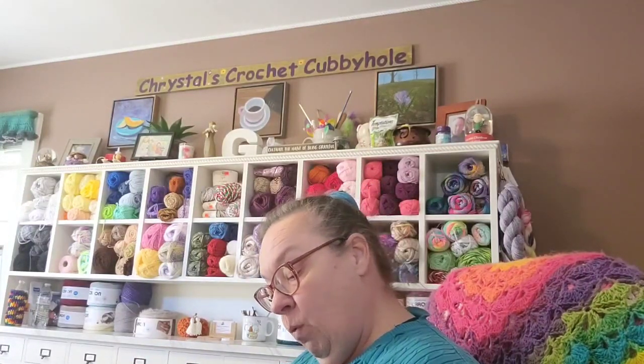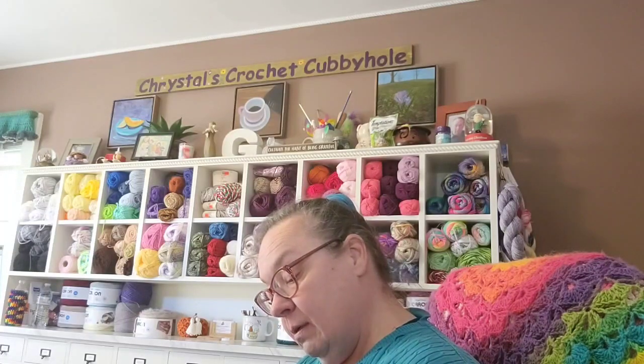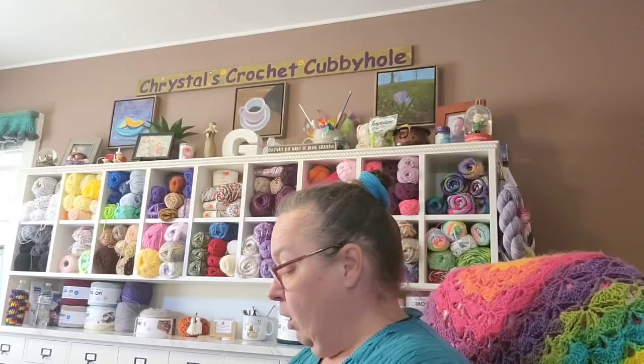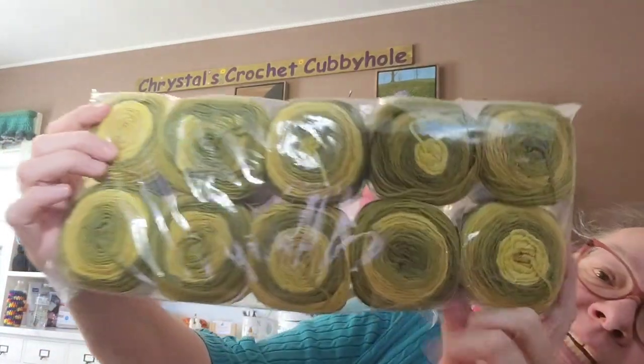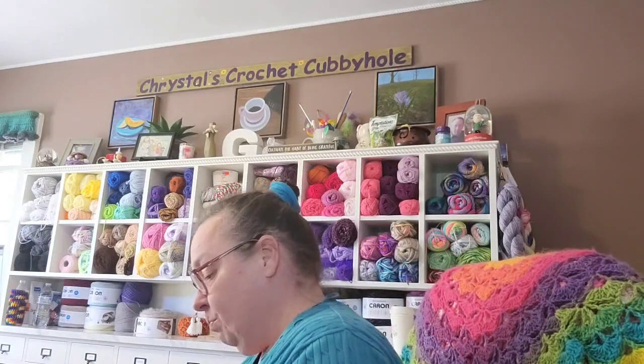Willow Yarns Dahlia — 1.75 ounces, 147 yards, in the color Grasslands. Beautiful! And I have two, four, six, eight, ten of those — ten skeins!